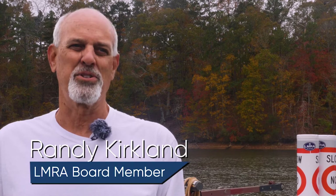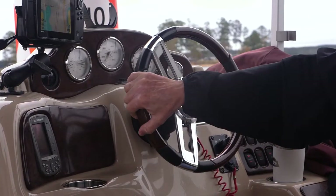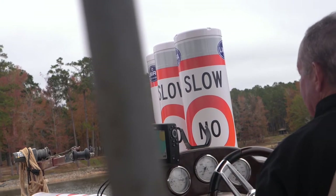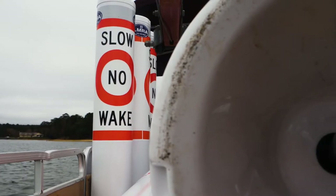One of our goals around safety on the lake is marking hazards. We have over 315 hazard buoys on the lake, and we also install slow no wake buoys.